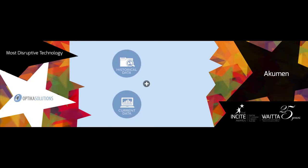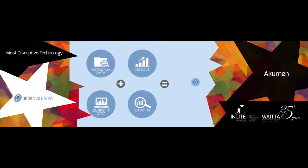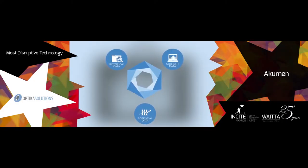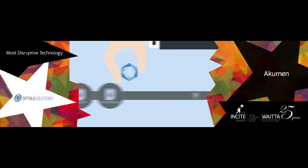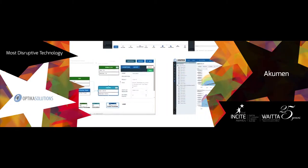Acumen is a truly disruptive technology opening the world of big data and advanced analytics to non-technical professionals. This world-leading cloud-based decision support environment is an evolution in simulation modelling and scenario evaluation. Acumen enables integration of real-time,